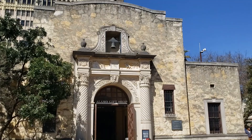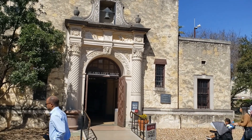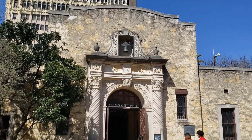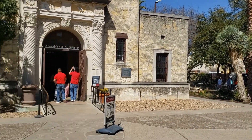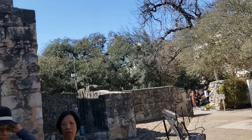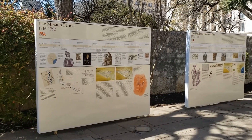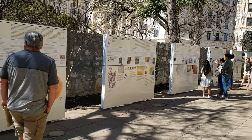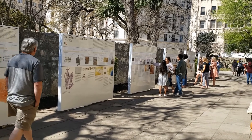Here we have the Alamo Museum, which was constructed back in 1936 and is now the Alamo Gift Shop. These are the grounds. If you're a history buff and want to know more about the Alamo, on the side they have the entire history of the Alamo, and you can read all about it.